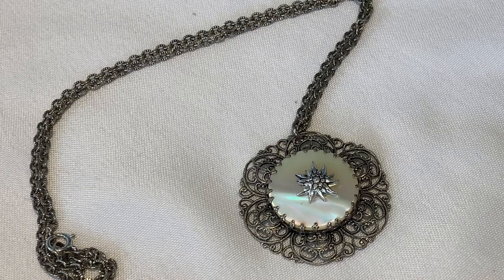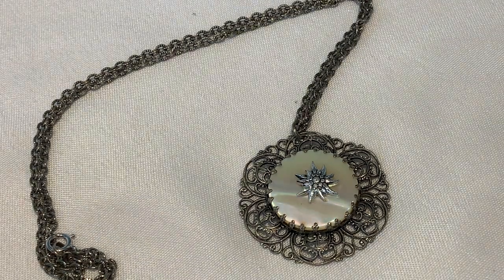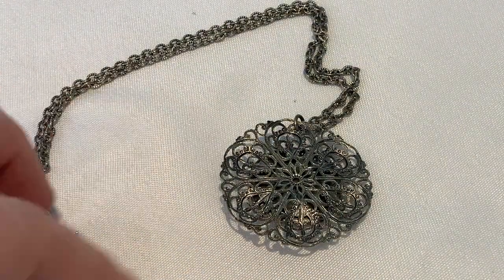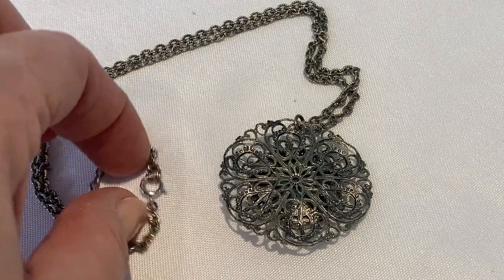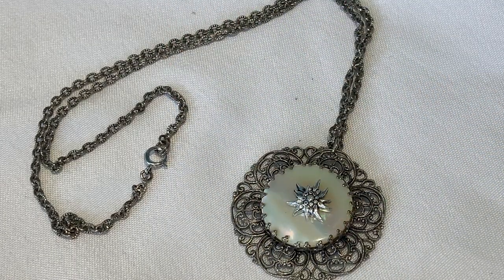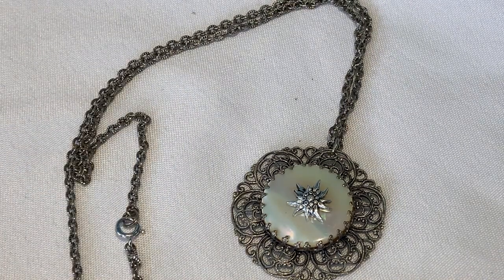This necklace has some beautiful filigree and some mother of pearl. It's a similar chain style and weight to the pieces from West Germany. I could not find any marking, and it appears that the clasp may have been changed because this clasp is marked 1/20th, 12 carat gold filled — and it's much shinier than the rest of the chain and necklace, but it is very beautiful. So if any of you know where this might have come from, please leave your comments.